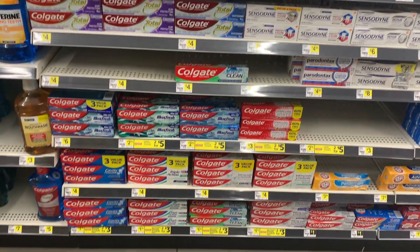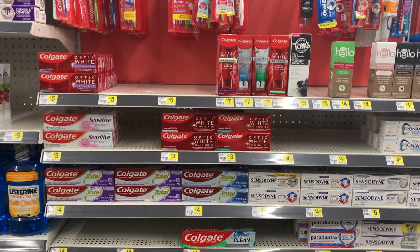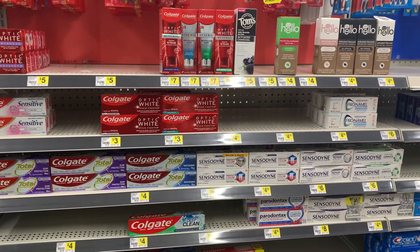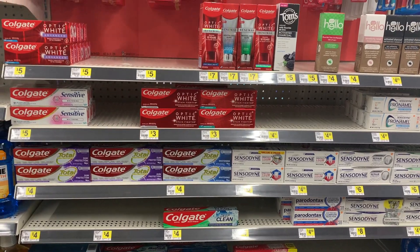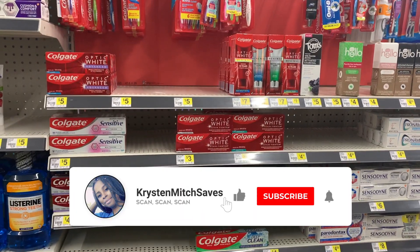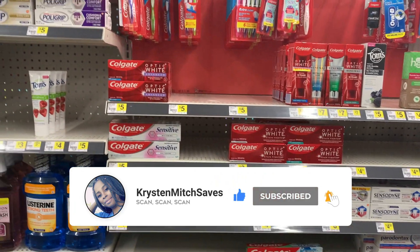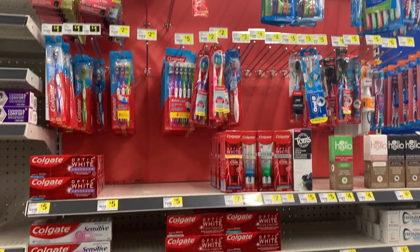Hey you guys, it's Kristen — welcome and welcome back to my channel. Thank you so much for tuning in to another video. Today I'm at Dollar General to do a little five dollar challenge. Thanks again so much for helping me reach 10k! I currently have a $25 giveaway going on right now — all the details can be found in my Target haul, so definitely go check it out and good luck.